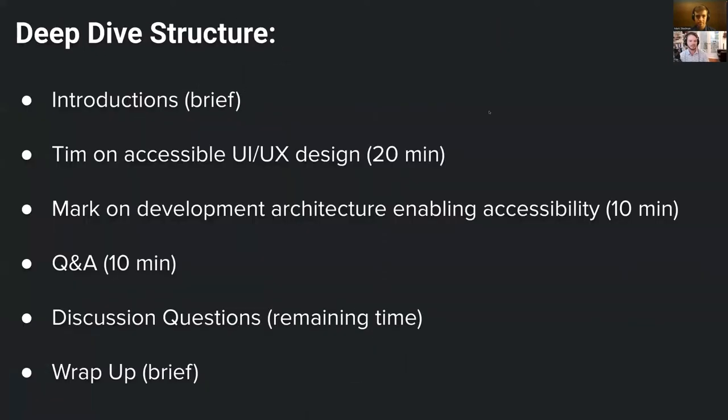In terms of deep dive structure, we're going to start with introductions — pretty brief — of Mark and I and our backgrounds. Next, we'll go to Tim on accessible UI/UX design, which will take around 20 minutes. Then we'll shift over to Mark on development architecture enabling accessibility for around 10 minutes. We'll have a Q&A session for 10 minutes, and that will lead to a discussion of questions for the remaining time before we wrap up.